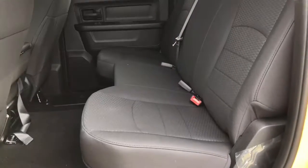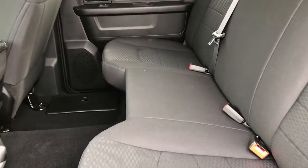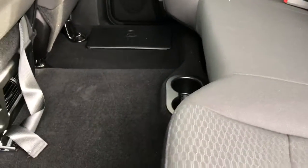Let's go take a look in the back. In the back, those premium cloth seats do continue. This is a crew cab so there's plenty of room between the front and back rows, and there's also in-floor storage on both sides.